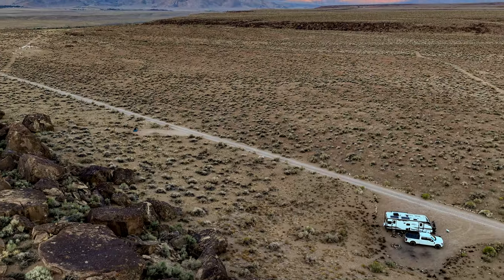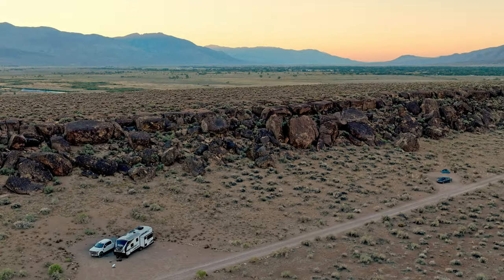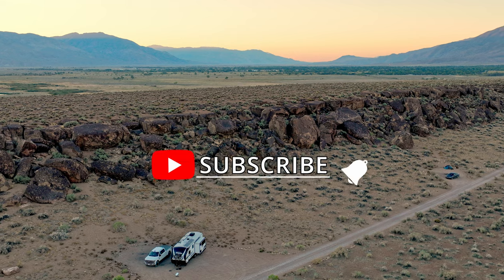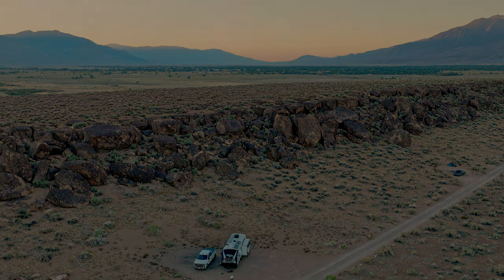We put a lot of thought and effort into this video and we hope you enjoyed it. We would appreciate your feedback — thanks for watching. We will see you in the next episode where we explore the Alabama Hills.